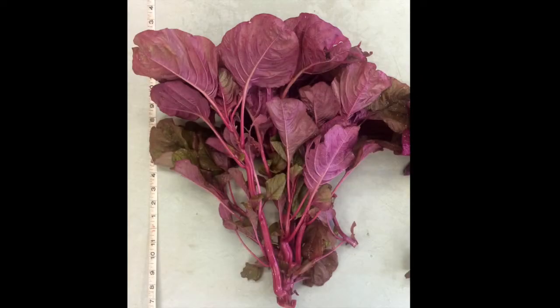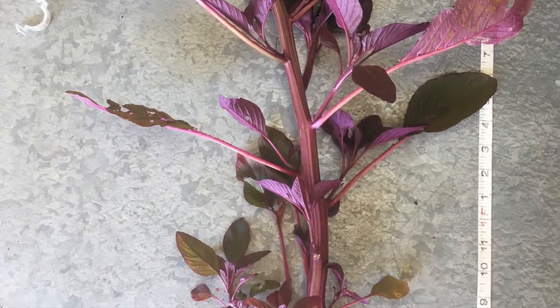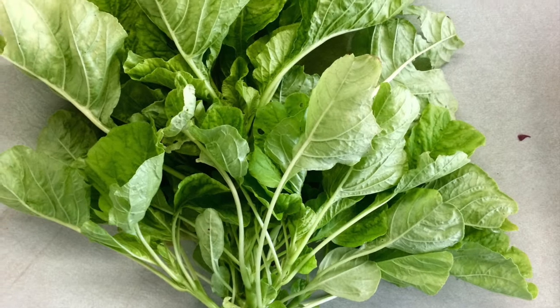Amaranth leaves are super nutritious and, as you can see, sometimes really interesting visually, so both of these traits may be useful in marketing as well. Amaranth has been understudied for intensive production, and this is especially true in temperate climates.